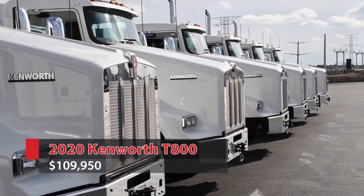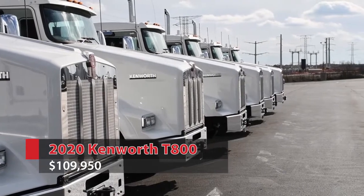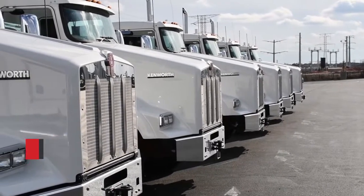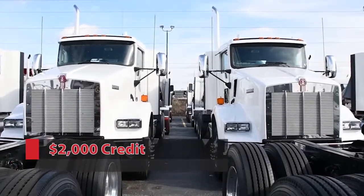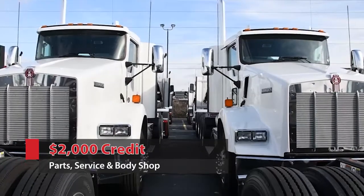These T-800s make the perfect transfer truck. With their easy operating capabilities, advanced technology, unmatched maneuverability, and ergonomic design, the T-800 is ready to tackle any job. Each of these units qualifies for a $2,000 credit that can be applied to parts, service, or body shop charges at any of our CIT Trucks locations.